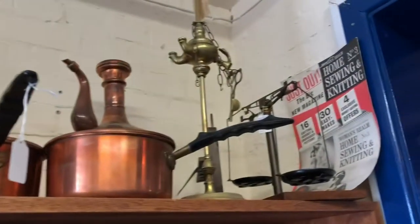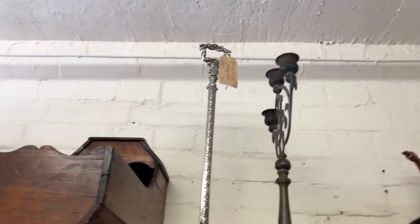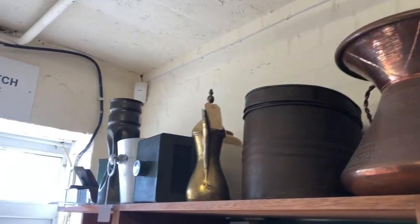A nice big blue and white meat plate, a World War One certificate. Going along the top now, we've got more copper and brass ware.